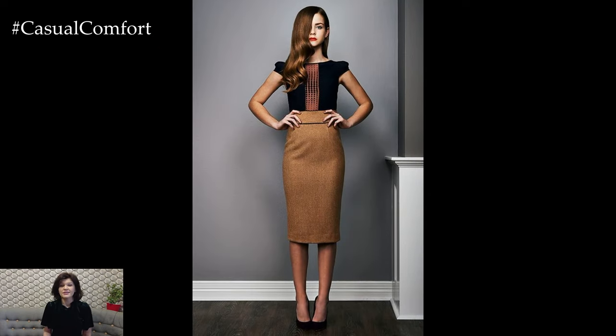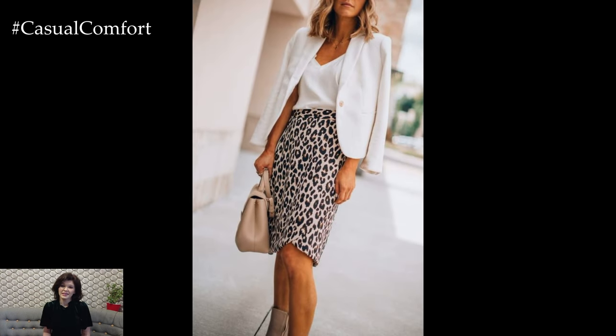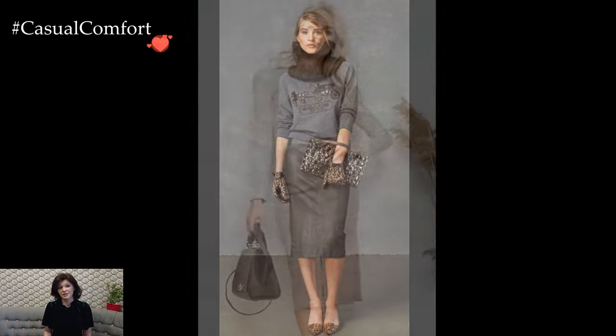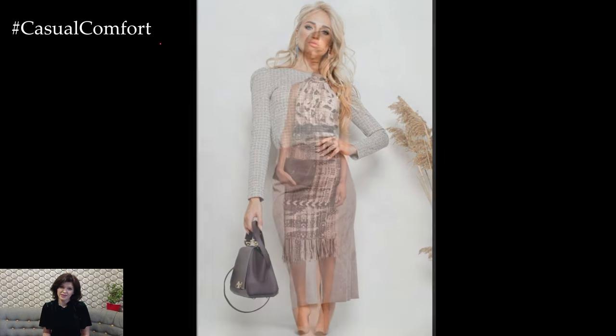For a more casual yet put-together aesthetic, the pencil skirt can seamlessly integrate into everyday wear. Tucking in a relaxed fit sweater or a graphic tee and adding a statement belt transforms the pencil skirt into a versatile piece suitable for brunches or casual outings. Sneakers or ankle boots lend a modern and laid-back vibe, striking the perfect balance between comfort and style.